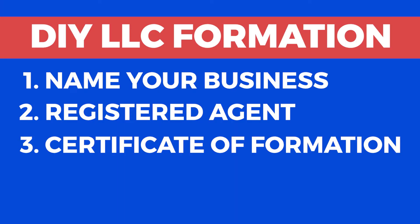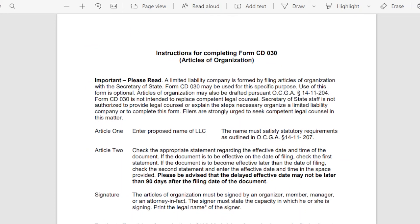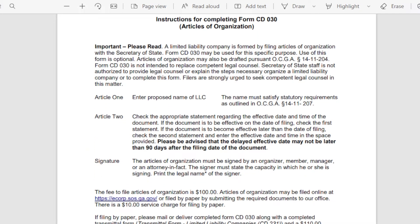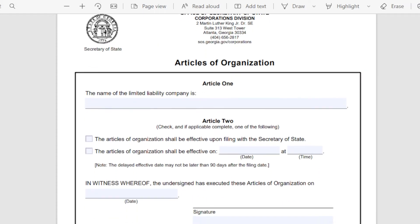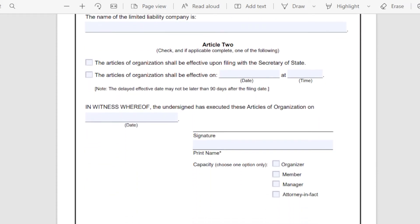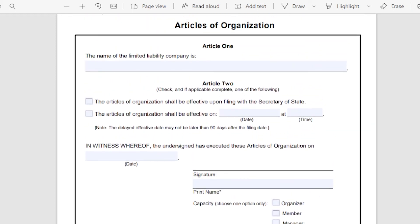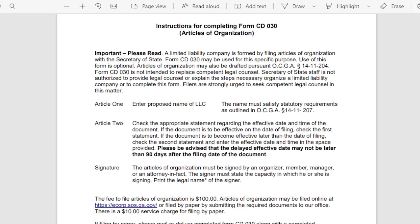Step 3: Filing the Georgia LLC Certificate of Formation. The next step requires you to file the Certificate of Formation with the Georgia Secretary of State. The Georgia state filing cost for an LLC is $100, with the option of online application or through mail to the Secretary of State. You'd have to download and print this document from their official website, making sure you read all the requirements carefully so your form gets accepted when physically mailing it. This whole process should take between 12 to 15 business days.